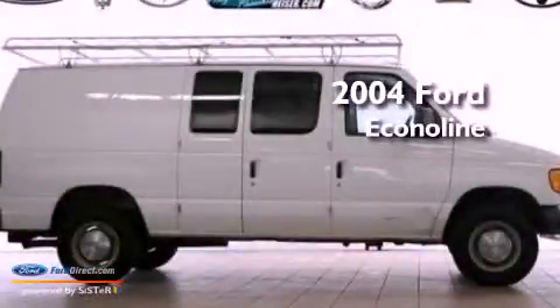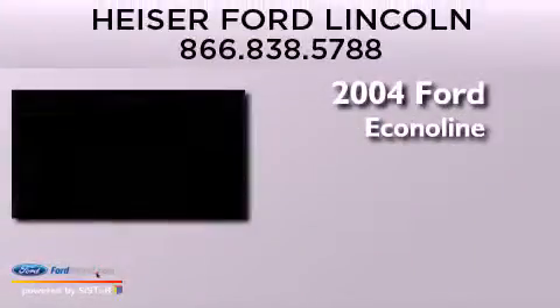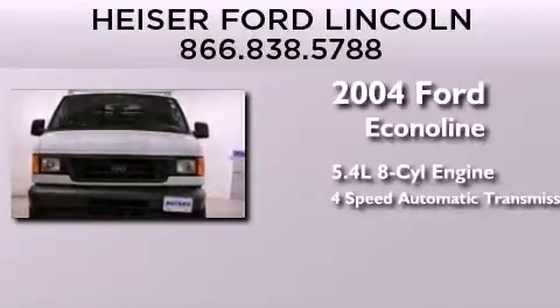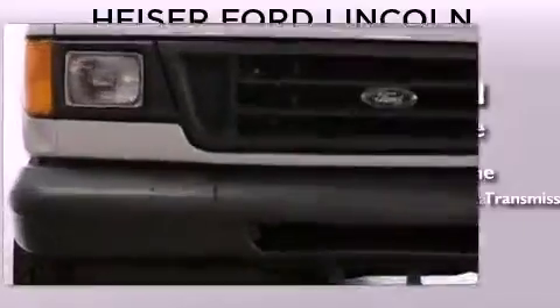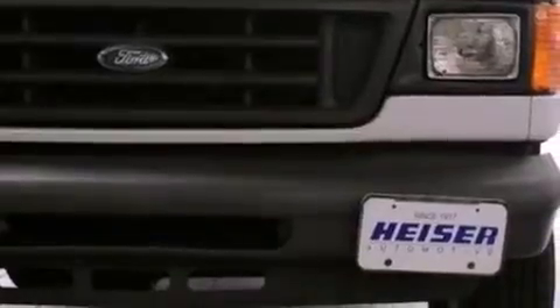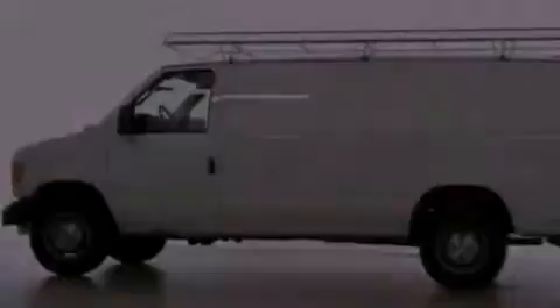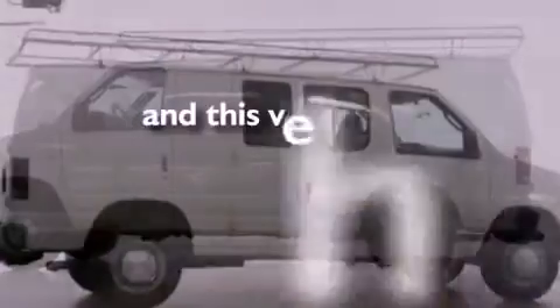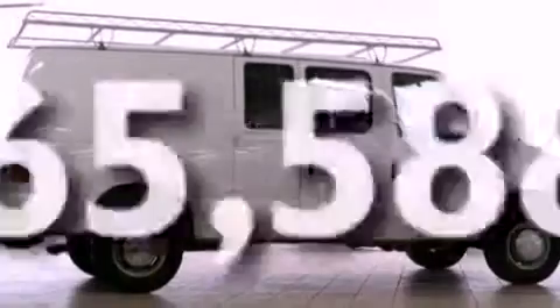This is a 2004 Ford Econoline. It features a 5.4-liter, eight-cylinder engine and a four-speed automatic transmission. Features include air conditioning, 12-volt power outlets, privacy glass, an anti-lock braking system, a passenger-side airbag, door reinforcement beams, and this vehicle has fewer than 66,000 miles on the odometer.